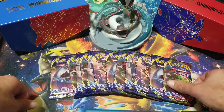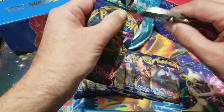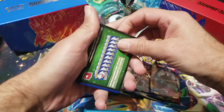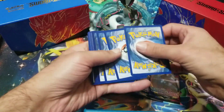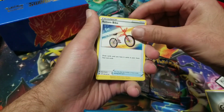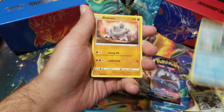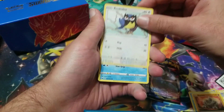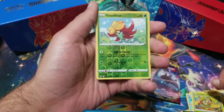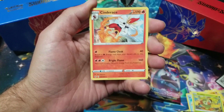Let's continue with the hunt for completing the binder. Last week we did a binder update and saw what cards we need — there are definitely plenty of blank spaces left, but also a lot of cards we've pulled. We get started right now. First pack: we got Crabby, Grookey, a Gossifleur in the reverse, and the Cinderace non-holo.